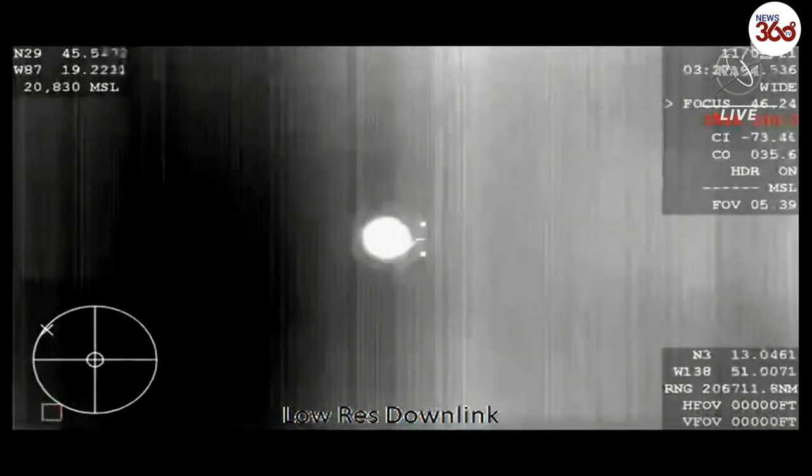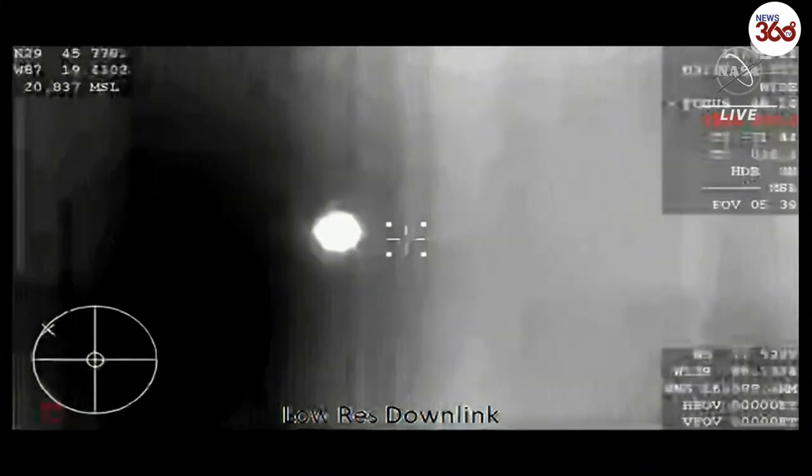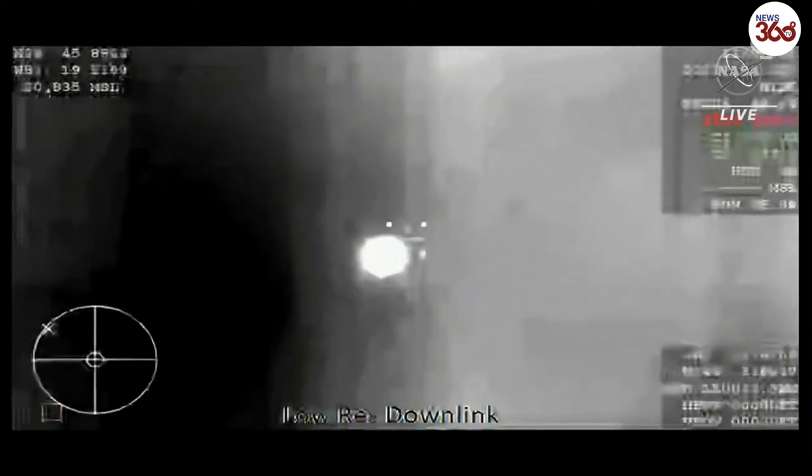Again, good news after good news. Things are looking great for crew's return. I am loving this flight. That altitude is expected one minute from now.